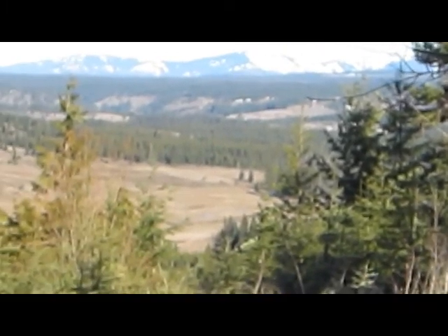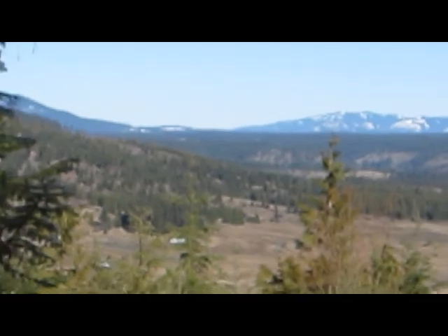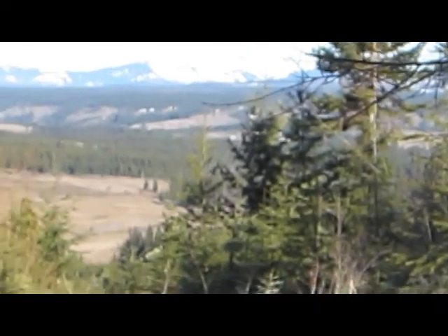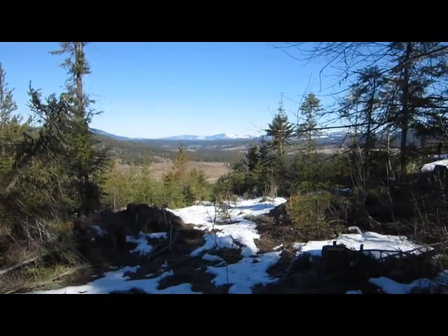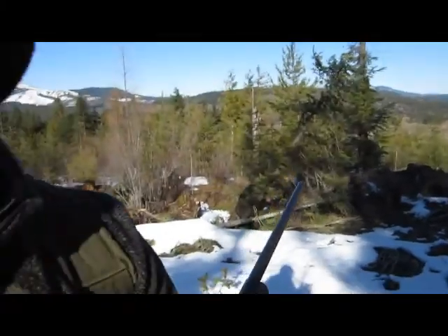Good morning guys, Glenn Trier, Mountain Man Journals. Thought I'd bring you along here today. I'm just out here, not doing anything too crazy. Beautiful, beautiful day — crisp, cool, sun shining. Just a beautiful, beautiful day.